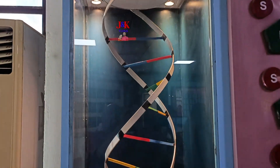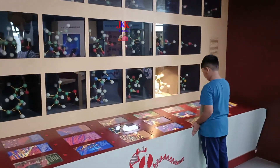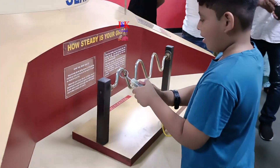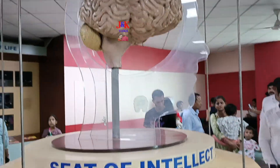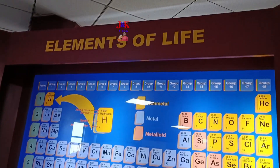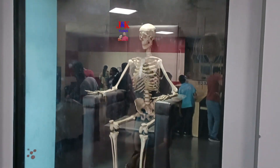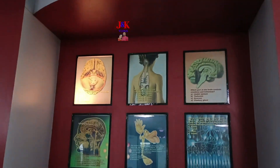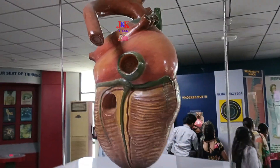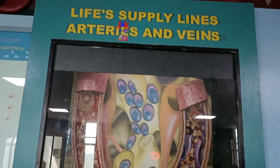The gallery aims to address the following issues: What is special about the structure and function of the human body? To clear myths and create a rational understanding of the human body and thus demystify it. To educate visitors on immunity, diseases, and healthy living. To make visitors aware of new concepts in biology like genetic engineering and biotechnology.